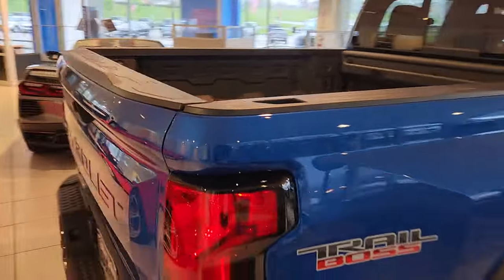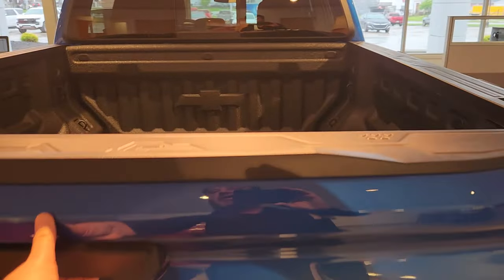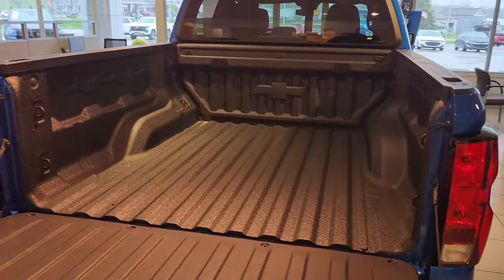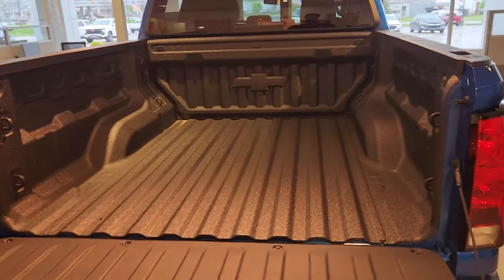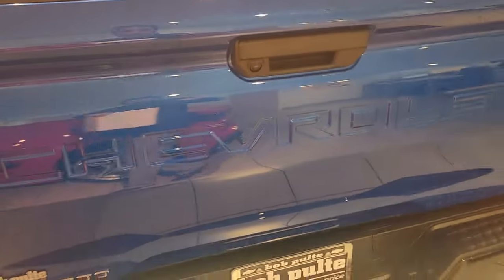The last couple things I want to talk about are the improvements on the interior. This one also has the spray-in bed liner, and the advanced trailering package, which comes with the app.